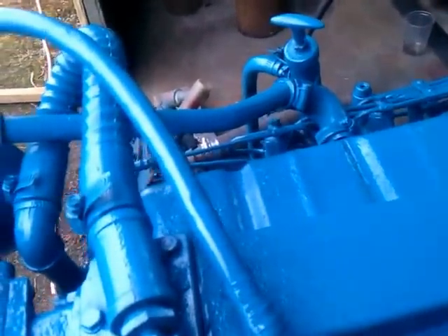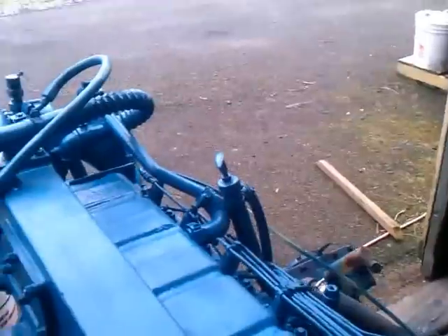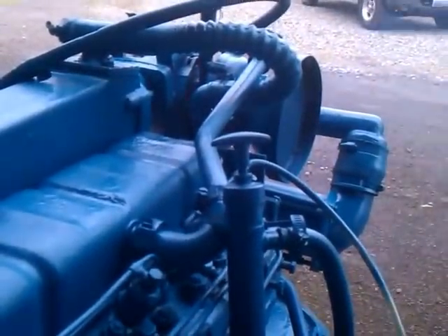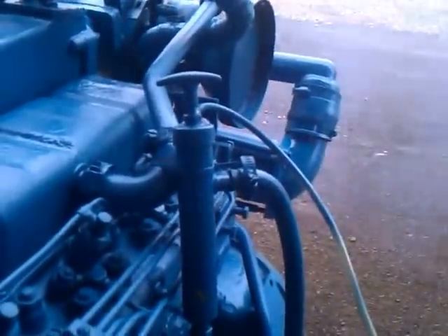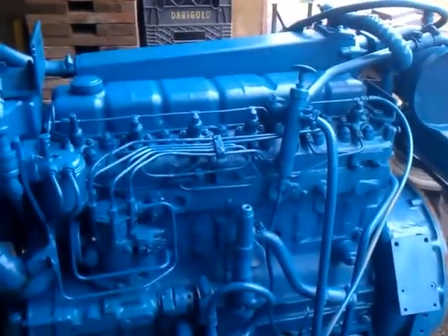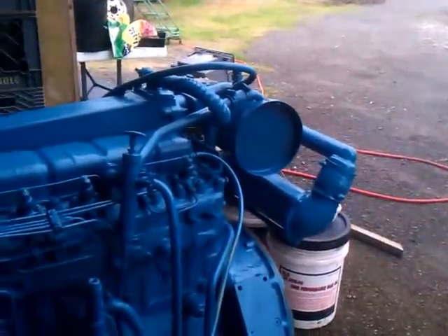So let's fire this bad boy up. I'm sure the fuel injectors need to be rebuilt, but the smoke is pretty minimal. Starts up good.